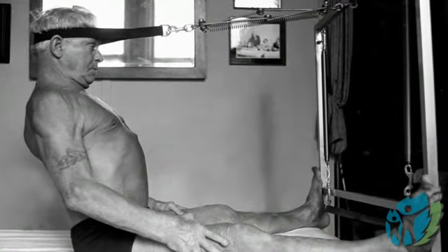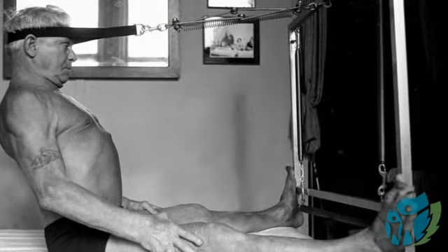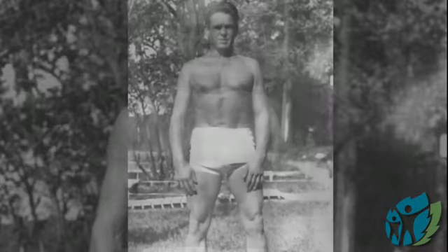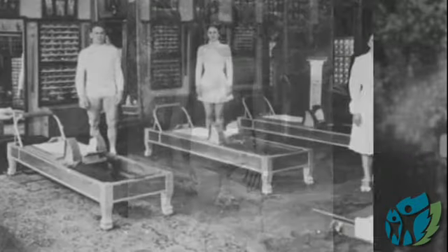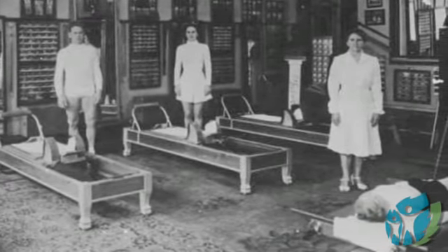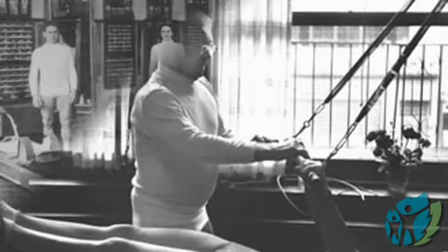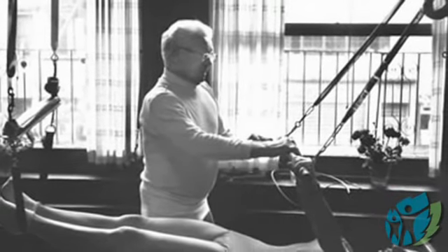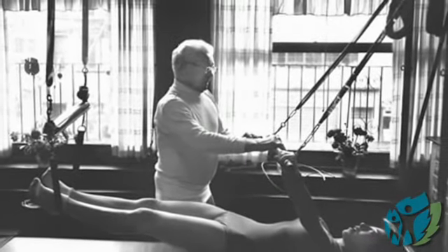What fascinated me about Pilates was the history behind it. Joseph Pilates developed his exercise system in Germany in the early 1900s. Plagued by asthma and rickets as a child, his method emerged as a way to strengthen his frail body. While serving as an orderly in a hospital during the deadly influenza epidemic of 1918, he began working on non-ambulatory patients by attaching springs to the hospital beds — with amazing results, as his patients were improving faster.